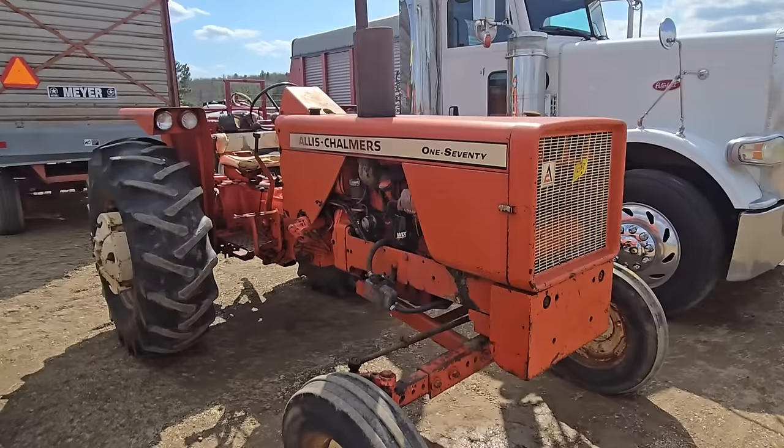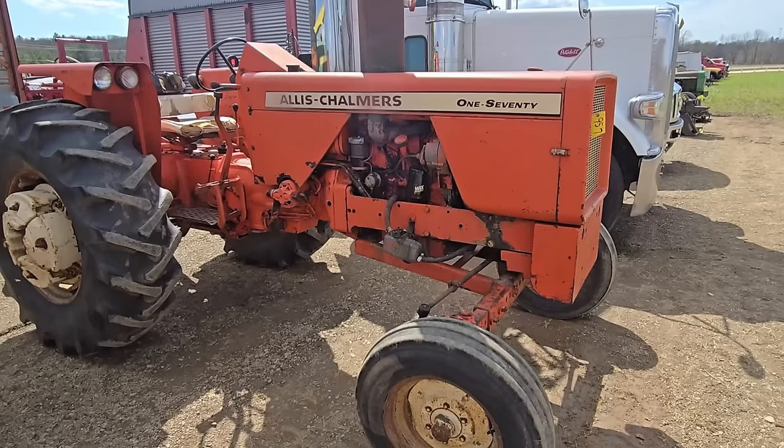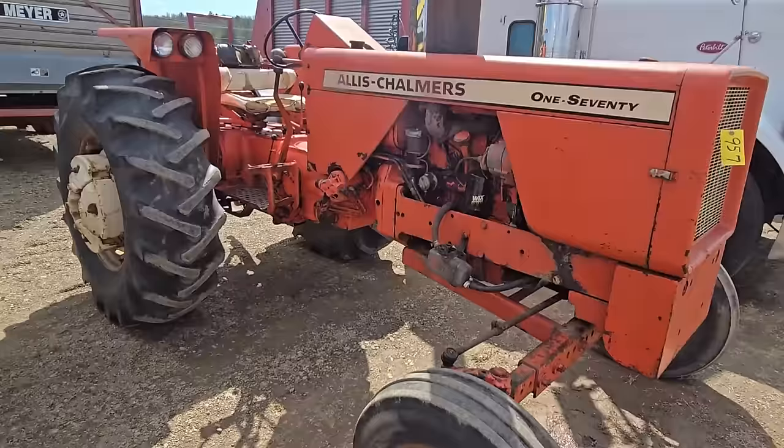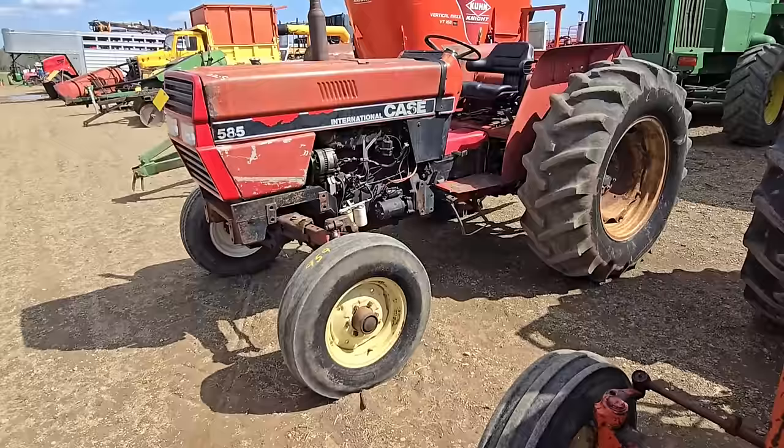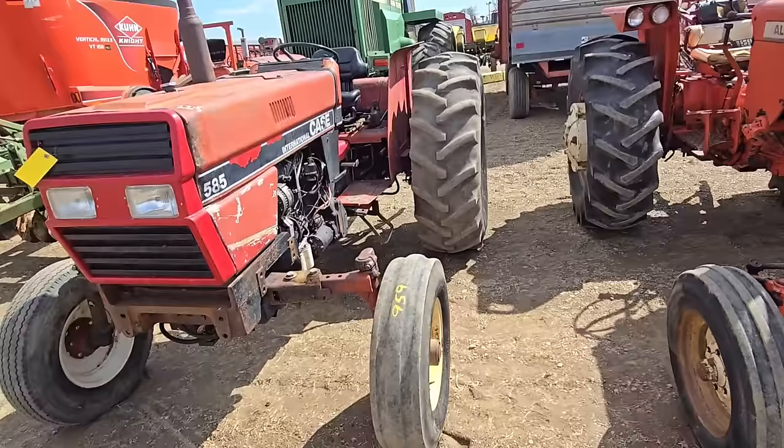Here's an Allis tractor — I don't know what kind of horsepower we're looking at there. And here's a 585 International Case tractor. I used to have one of these. These are pretty good tractors; they made a lot of them. Good haying tractor.